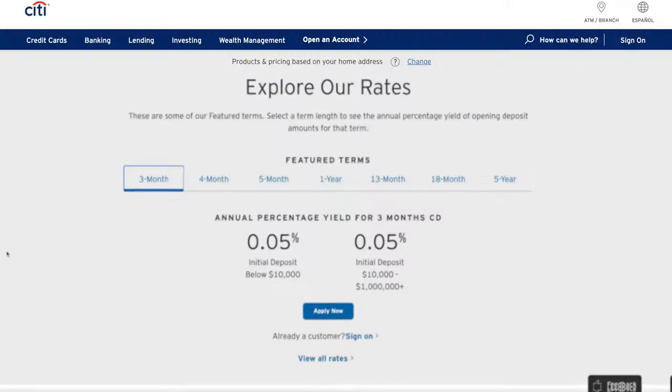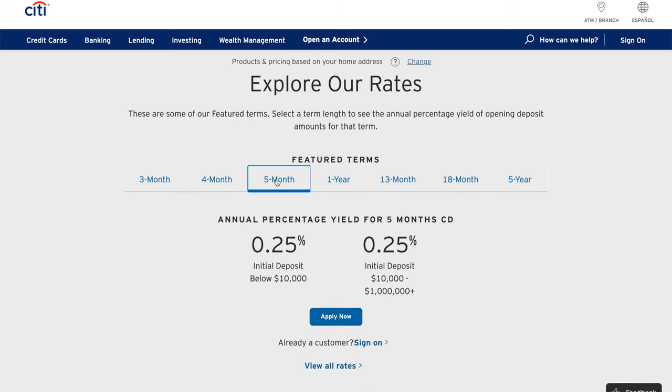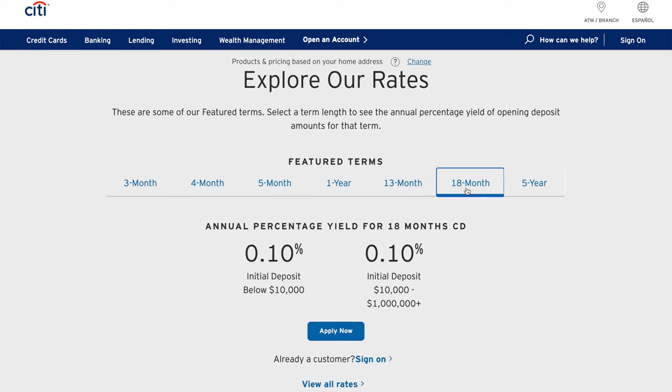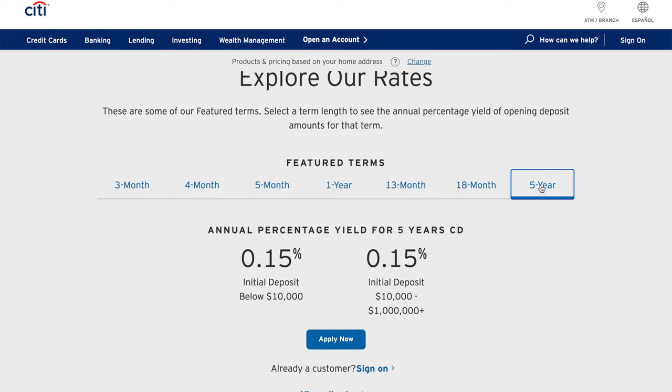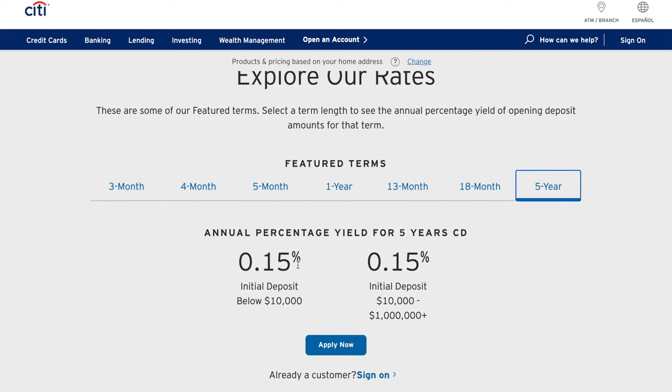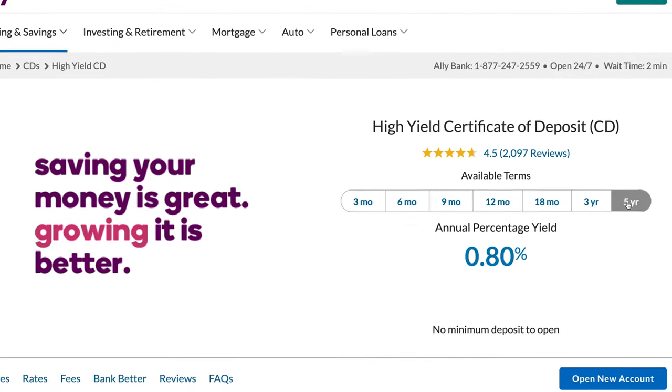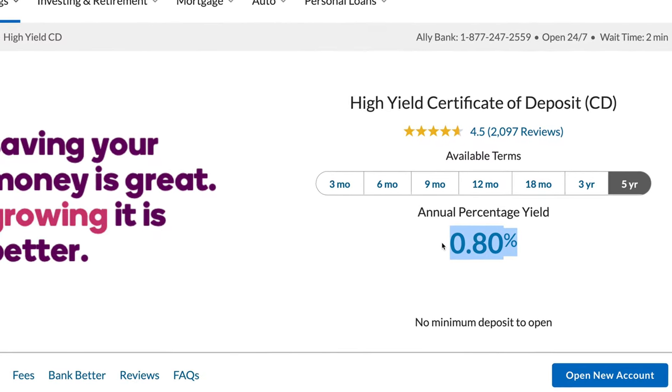They also have a number of CD accounts with terms as short as 3 months that currently pays 0.05%, going all the way up to 5 years which currently pays 0.15%. For comparison, Ally Bank currently has a 3-month CD that pays 0.2% and a 5-year CD that currently pays 0.85%. So if you think you're going to use a certificate of deposit, I would definitely look into something like Ally Bank because the rates they are currently paying are going to be significantly higher.